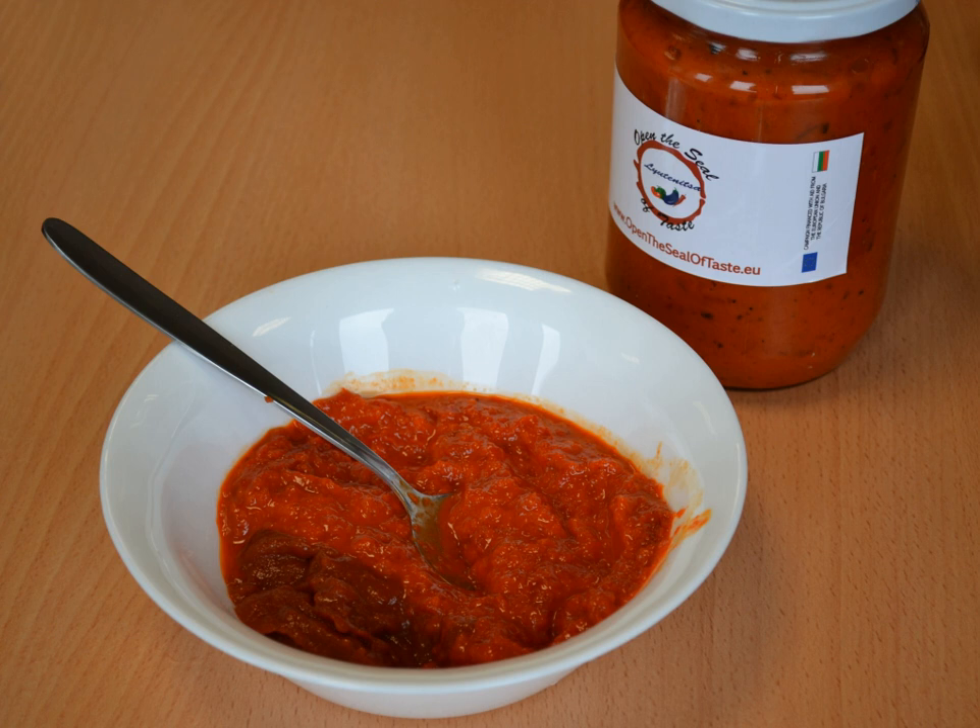The ingredients include peppers, carrots, garlic, vegetable oil, sugar, salt, and tomatoes.